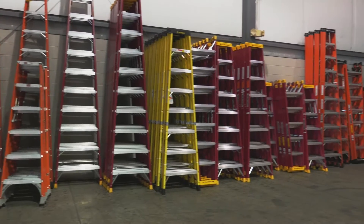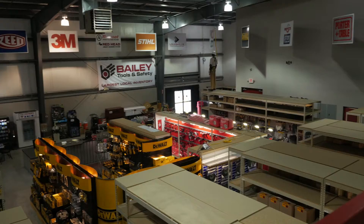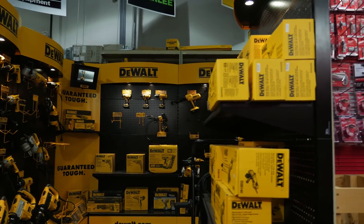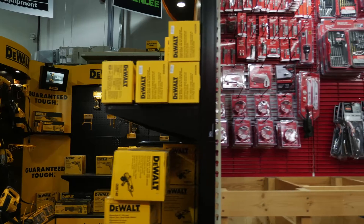Our warehouse here in Louisville is 25,000 square feet. We've got over a 10,000 square foot showroom where we showcase our main products, and over a 10,000 square foot warehouse in Indianapolis.